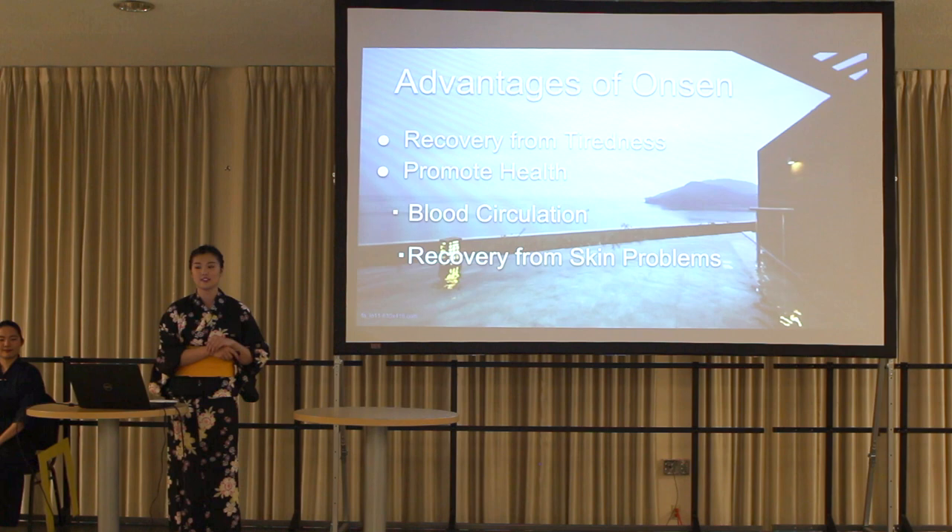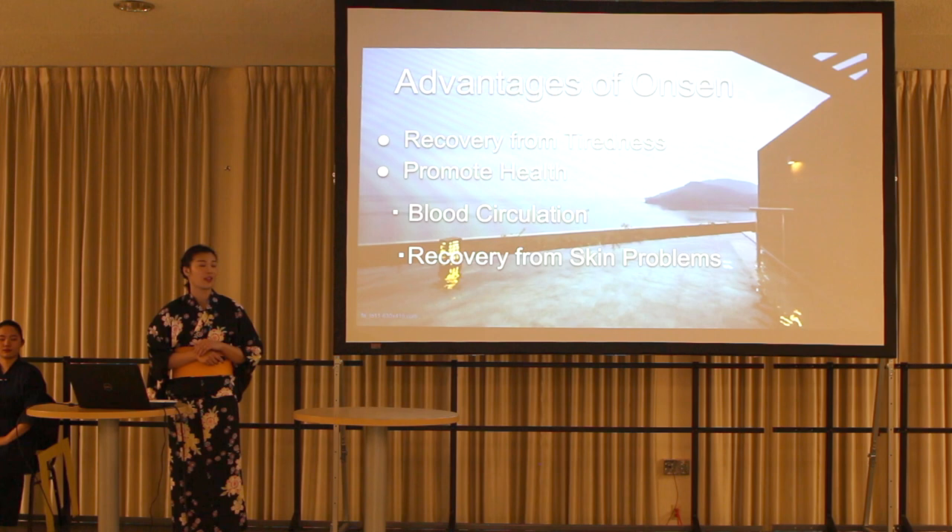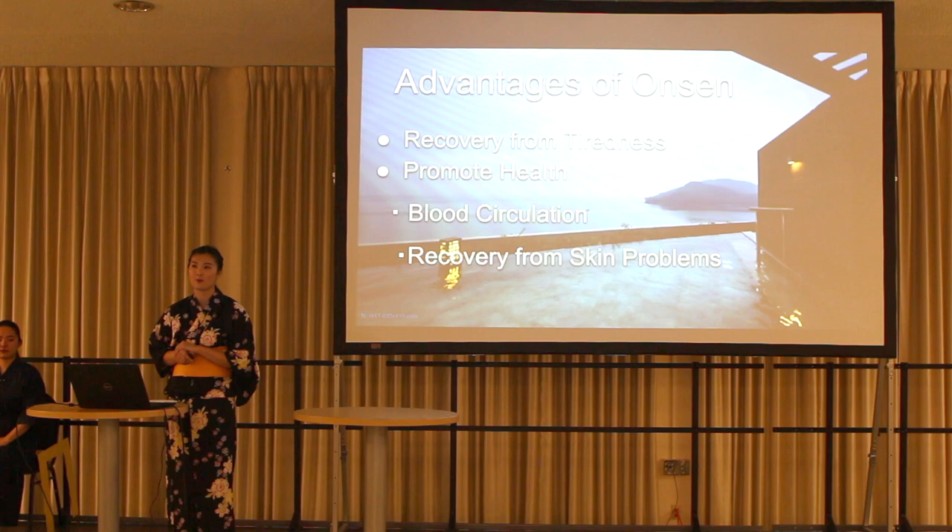Next, I'll share the advantages of onsen. Onsen has many advantages. Of course, it makes our body warm and relaxed. But also, it is good for recovering from tiredness and promoting health, including blood circulation and recovery from skin problems. That's why onsen is very popular among not only young people but also older people.